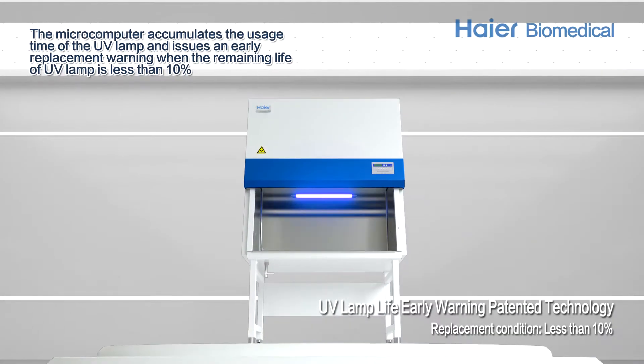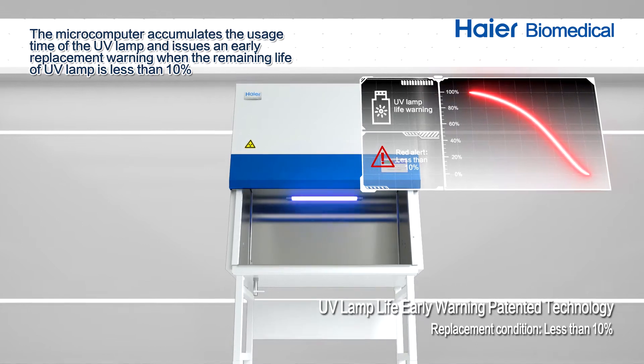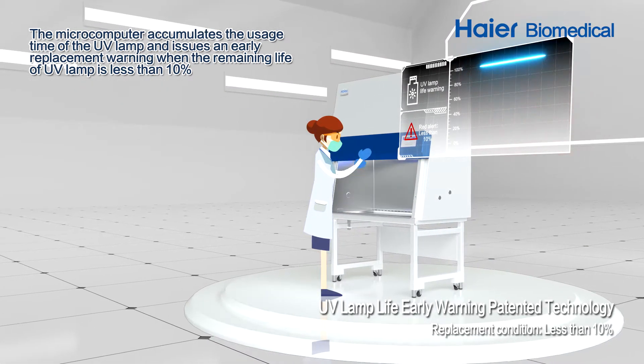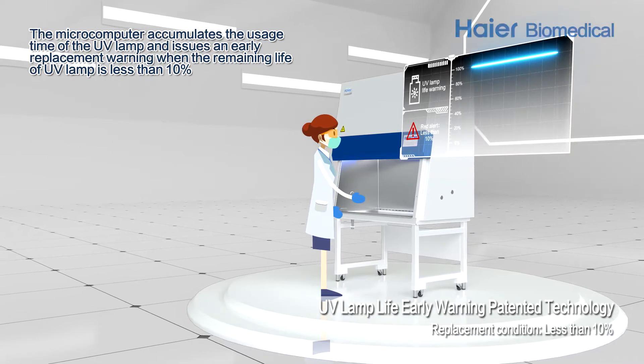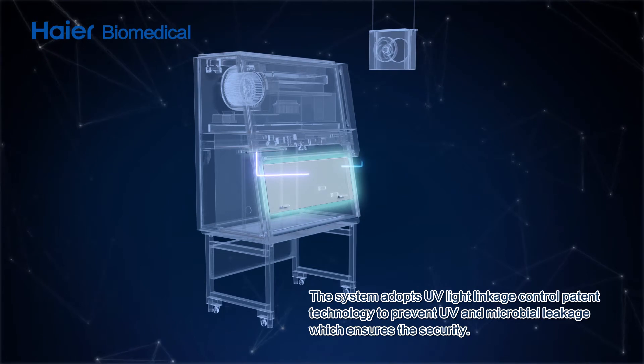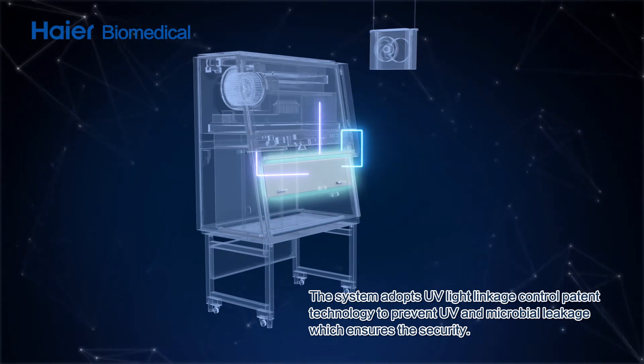The microcomputer accumulates the usage time of the UV lamp and issues an early replacement warning when the remaining life of the UV lamp is less than 10%. The system adopts UV light linkage control patent technology to prevent UV and microbial leakage.